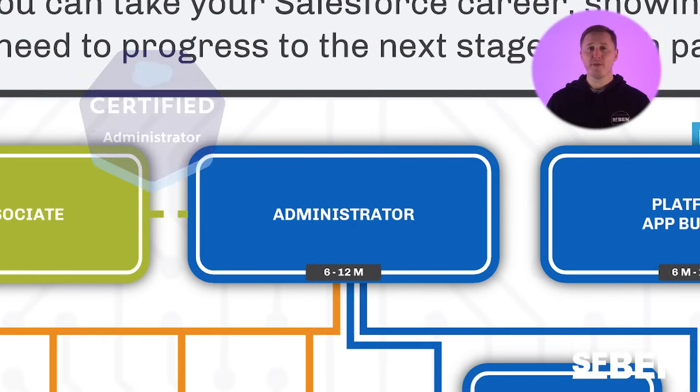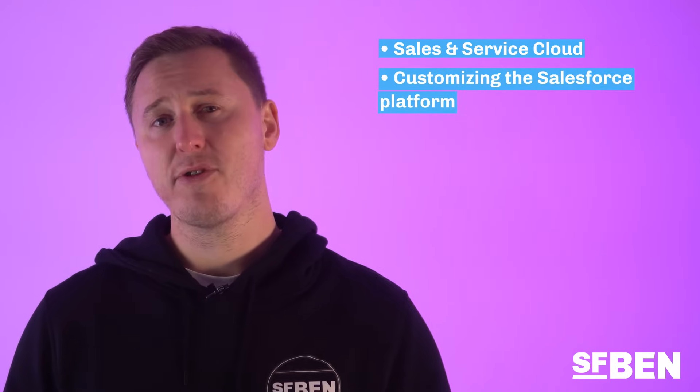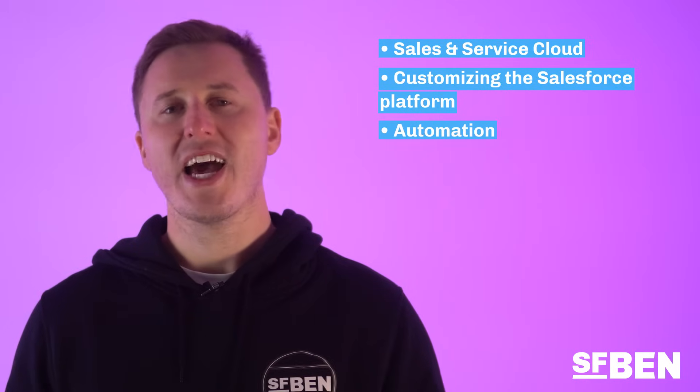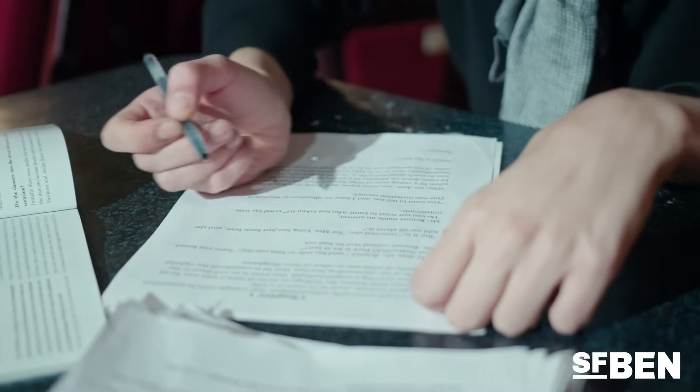First up, we have the Salesforce Admin Cert, generally considered to be the most popular way to enter the ecosystem. The Salesforce Admin Cert will test professionals on the fundamental aspects of the core Salesforce platform. This includes core concepts around the sales and service cloud, customizing the Salesforce platform to meet unique business requirements, automation, and reporting capabilities. You can expect the vast majority of job vacancies to require the Salesforce Admin Cert.